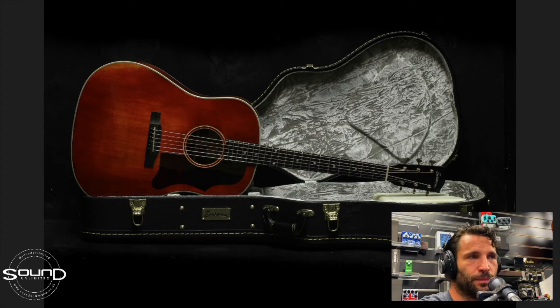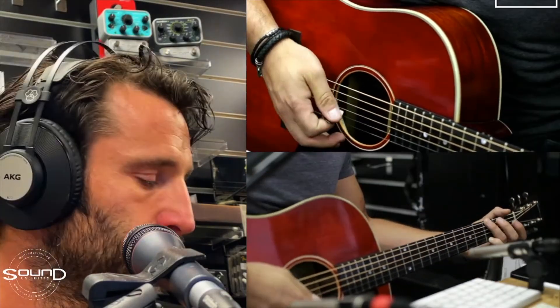I'll just leave you with a song. Thank you.